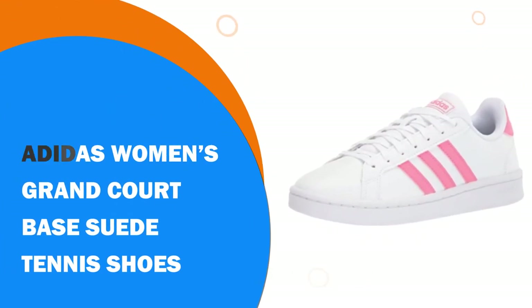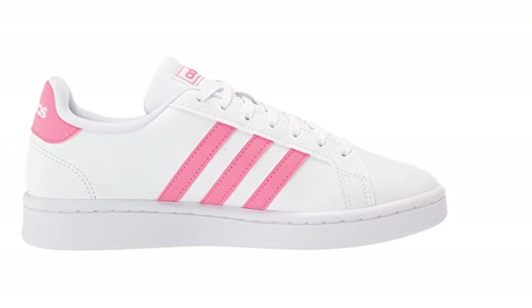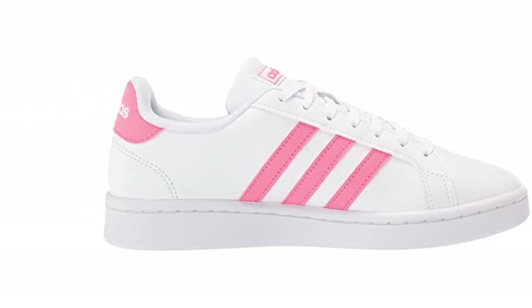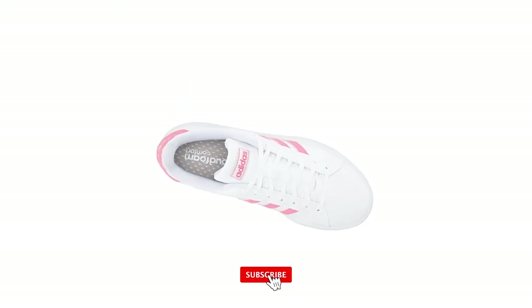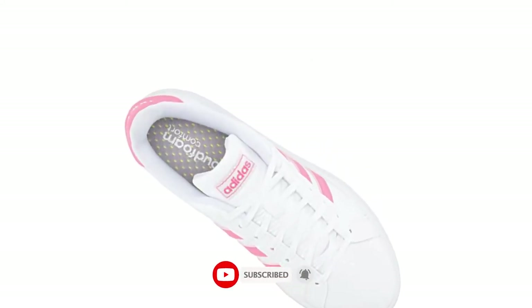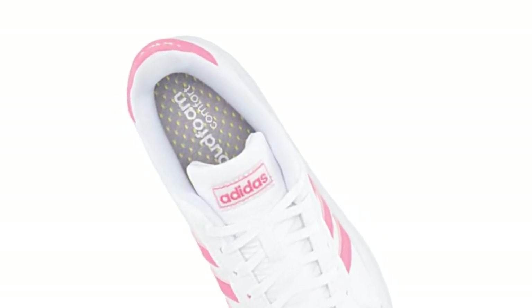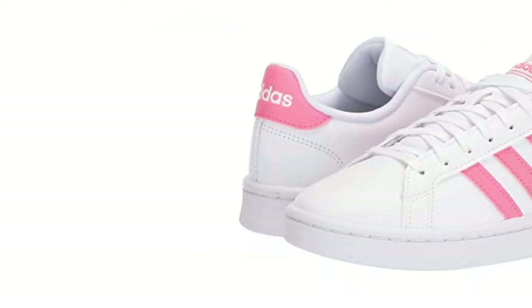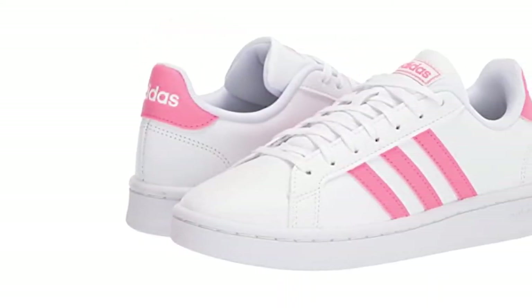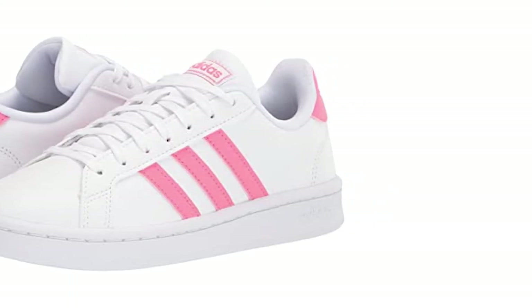Adidas Women's Grand Court Base Suede Tennis Shoes. Add a bit of brightness, color, and fun into your travels with these walking shoes brought to you by Adidas. The typical stripes on the side of the shoe have been created in a range of eye-catching colors to make sure that you always stand out from the crowd. They are a white canvas trainer with a rubber sole and are inspired by and for sporty women.